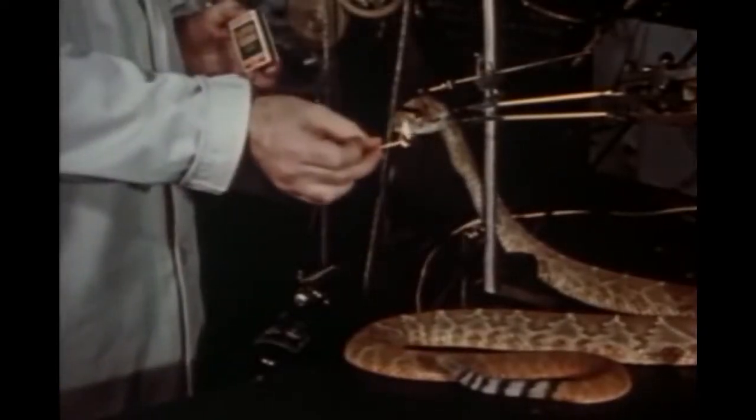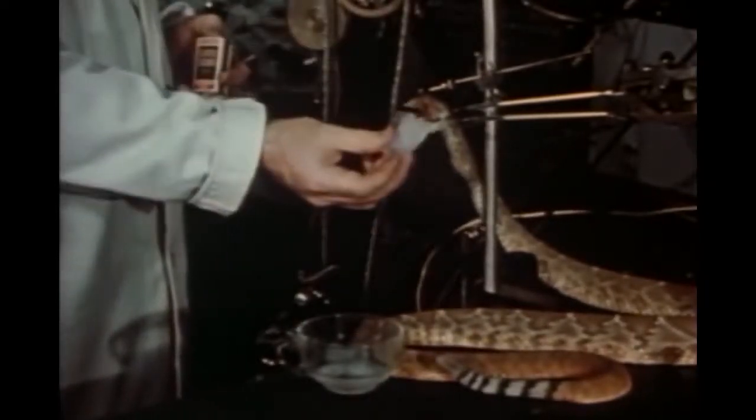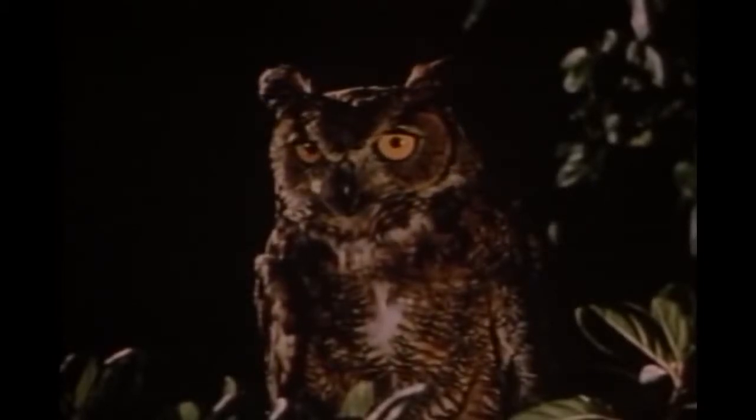Much effort is being expended to learn from a wide variety of creatures, and results are coming in. Study of the eye of a beetle has resulted in a device installed on planes which measures their ground speed more accurately than had been possible before. Study of the common housefly has given us a new, extremely rugged gyroscope. Indeed, there seems to be no area in which men cannot learn from the abilities and organs which God has given to his creatures. In practically every instance, mathematical calculations are involved in understanding the animals and in applying what we learn.